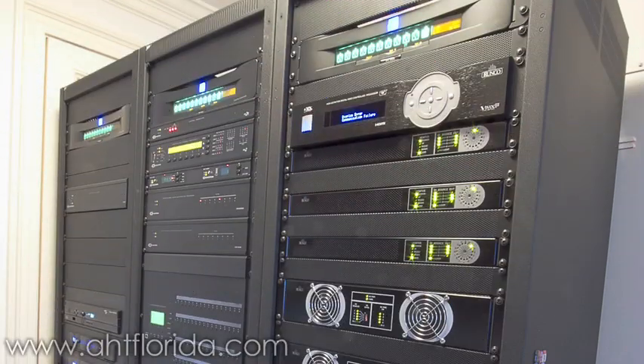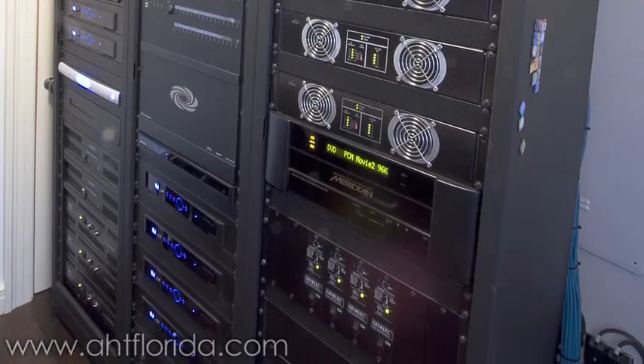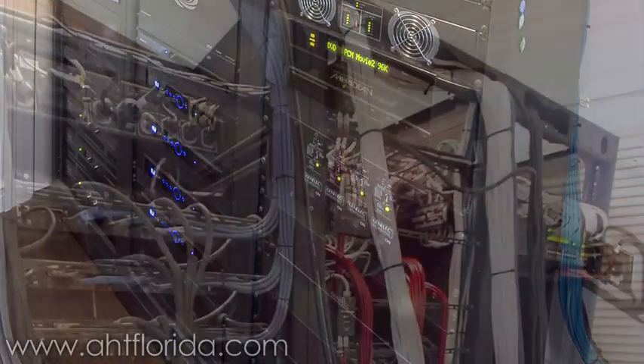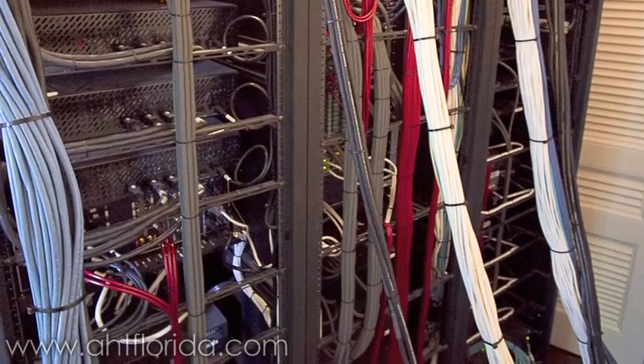Let's take a look at the racks. The rack room isn't usually a room that makes a house tour, but our installers take extreme pride in the work they do. Every cable is color-coordinated, labeled, and organized properly.